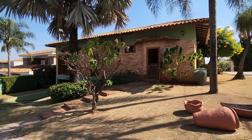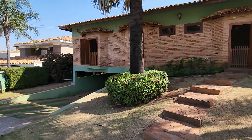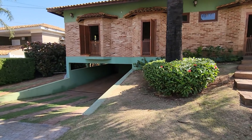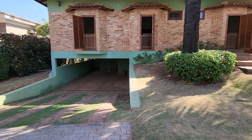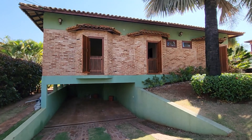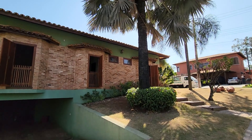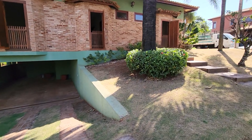A casa é linda, muito tijolo, muita madeira, um jardim lindo. Olha a garagem, bem espaçosa. Dá uma olhada nos detalhes — paisagismo lindo, com acesso direto para o lazer por aqui.